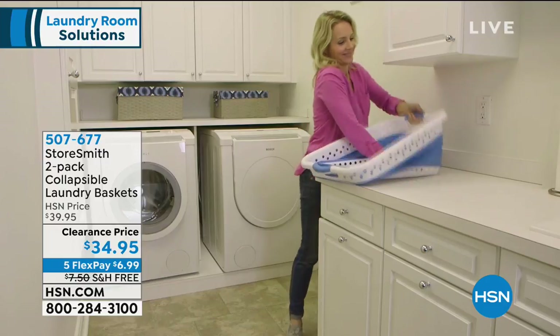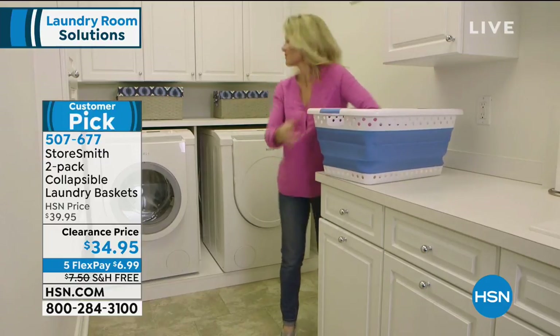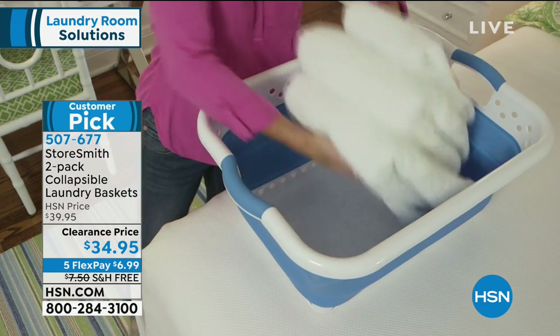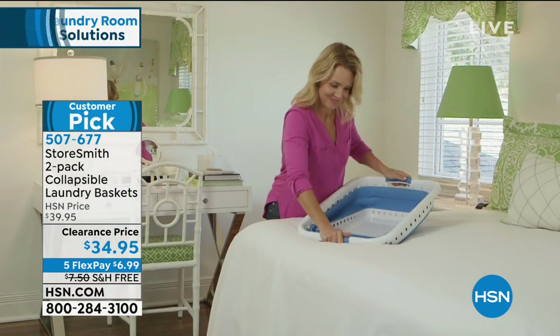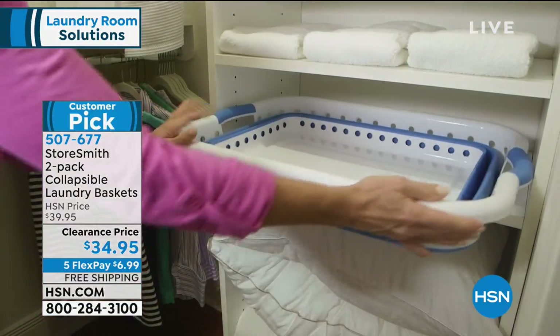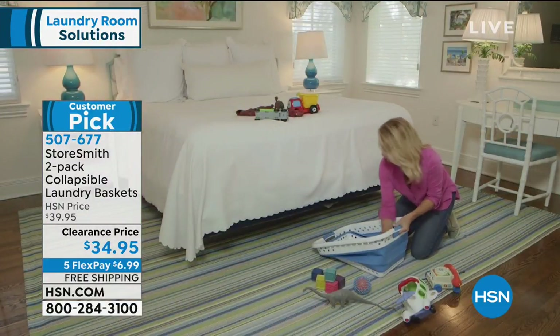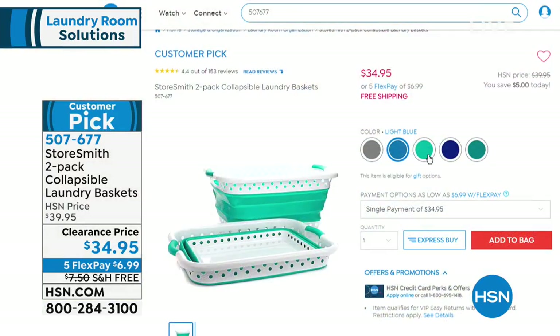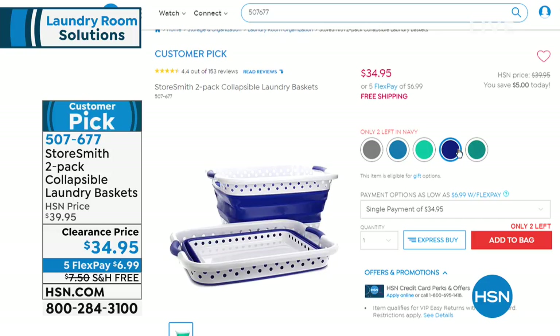We also have our laundry baskets coming up — because remember, we're giving your laundry room a makeover this evening. These are genius because they're collapsible. They can go between your washer and dryer, under a bed — when you need them you just pop them open. We have several colors: gray, teal, light blue, and mint still to come.